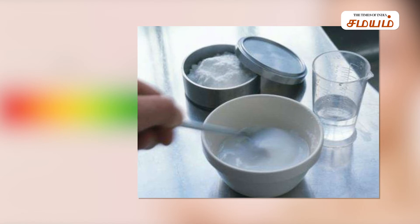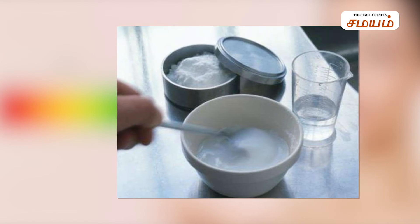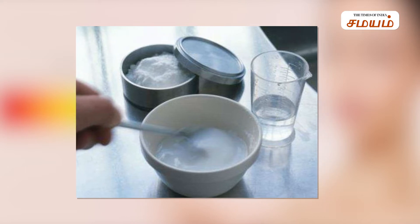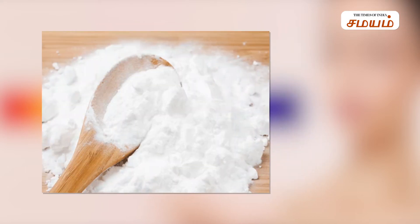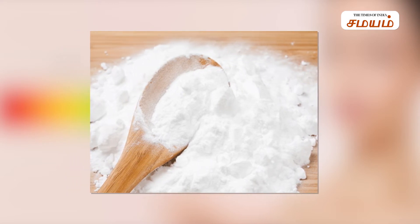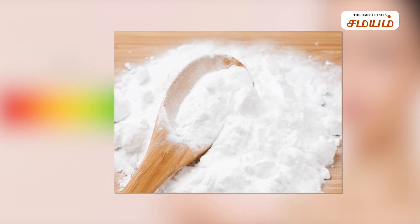Number 2: Baking Soda. You may see it used as a face scrub, but baking soda is very alkaline and can irritate the skin. Instead of baking soda, you can use rice flour.